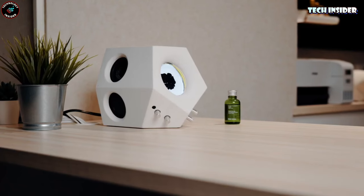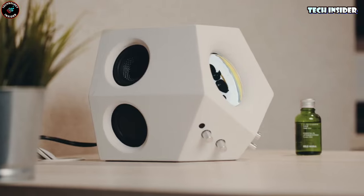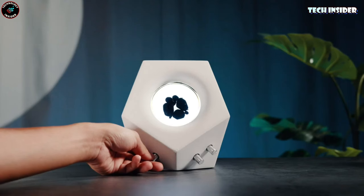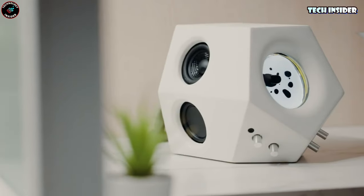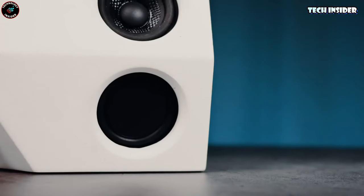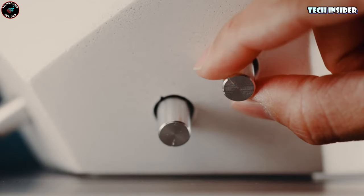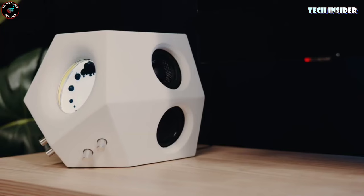Equipped with two high-frequency speakers and double passive radiators, the sound it produces is crystal clear, concrete, and three-dimensional — it's like you can feel the music. What makes it even more special is the ferrofluid inside the speaker. It dances and reacts to the music, creating unique and random effects that add a new layer of magic to your listening experience.